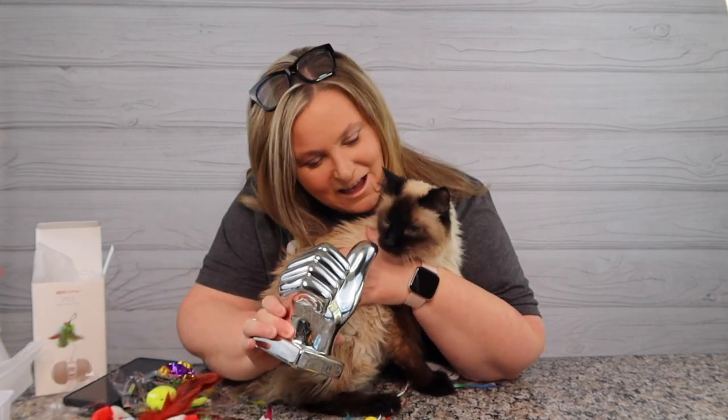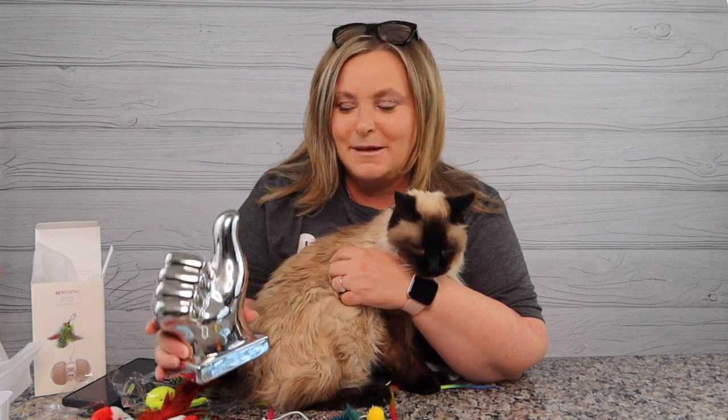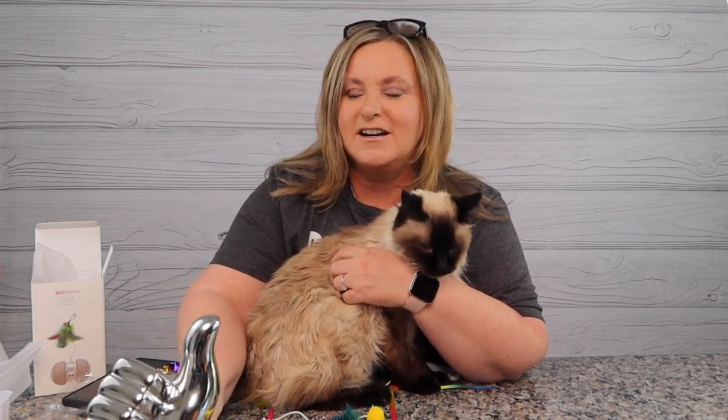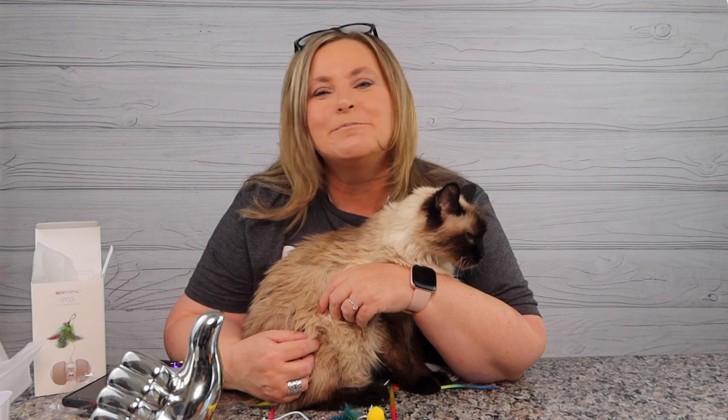Diamond gives it the big thumbs up - the Amazon cat haul toys today get the Terry Buys Stuff big thumbs up! My kitties get the big thumbs up for being here and you get the big thumbs up for watching and being a subscriber. Hit the subscribe button, ring the bell, and you'll be notified of more shopping fun. As always we appreciate you and love you. Till next time - happy shopping! See you on the next round, bye guys!